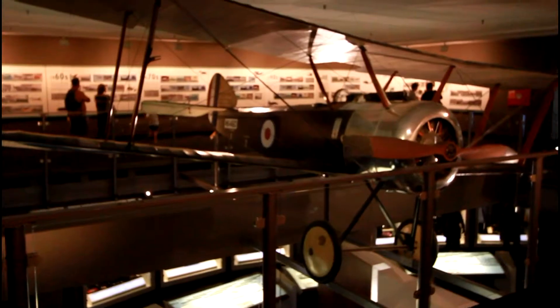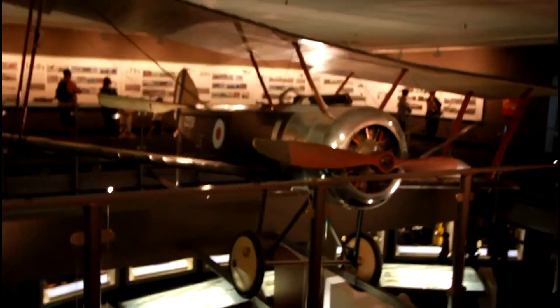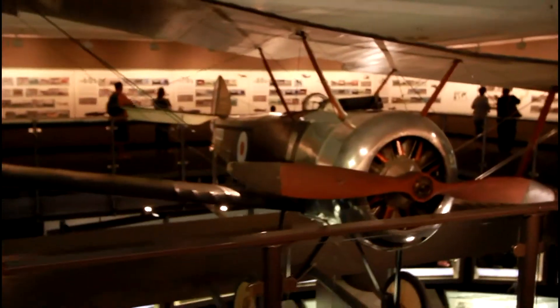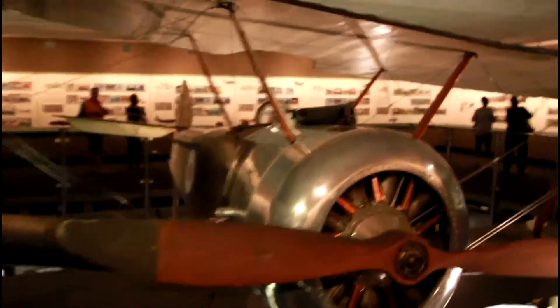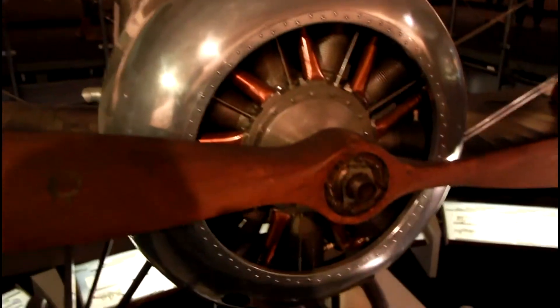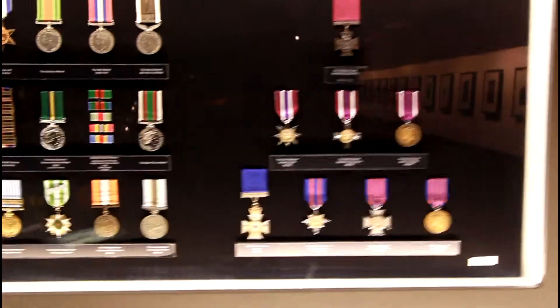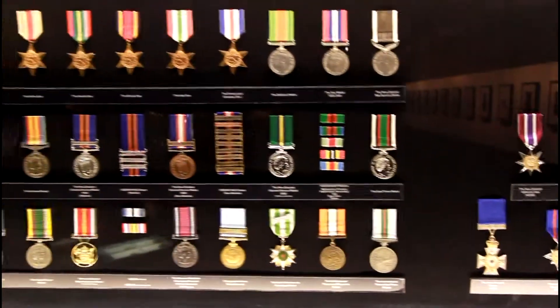Here's one of my other favourite planes — the old Sopwith Camel from World War One. And here's some of the medals that people won during the wars.